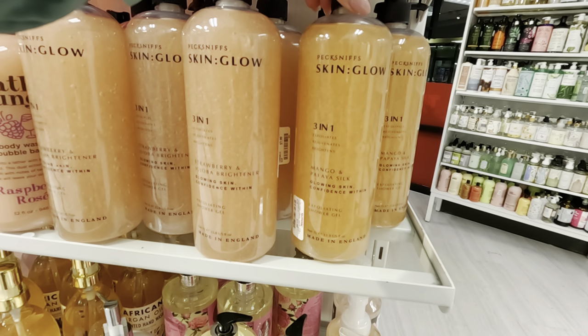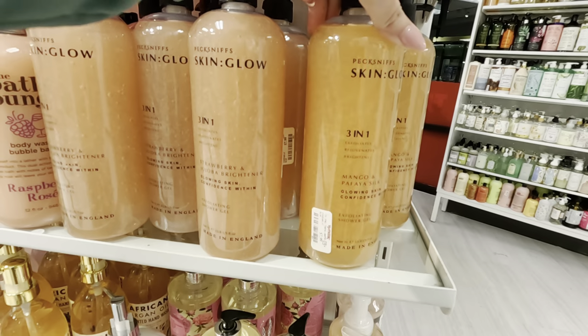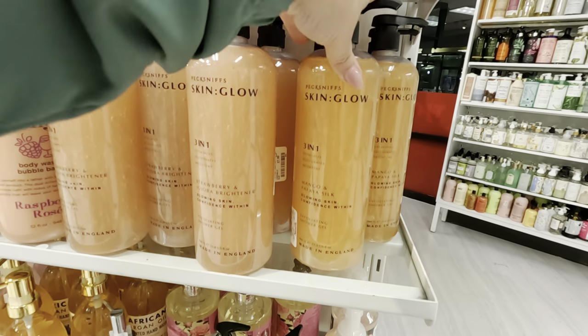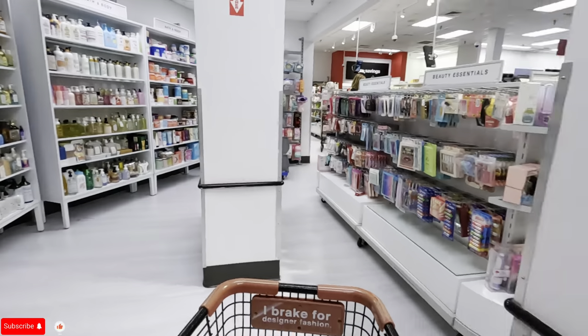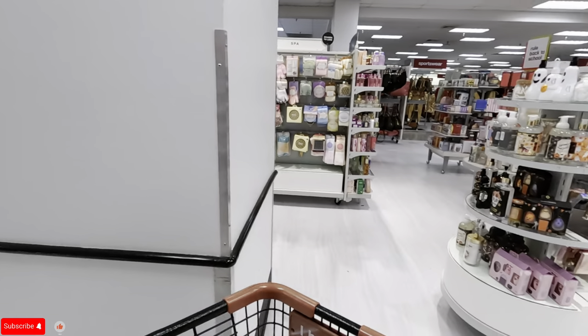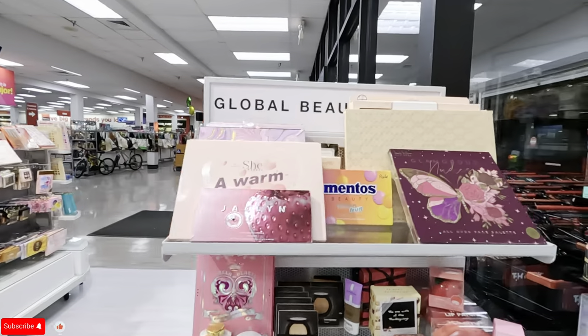Papaya and mango glowing skin — confidence within exfoliating shower gel, $7.99 as well. Let's look over here and see what they have. I see some makeup — let's check out these palettes.